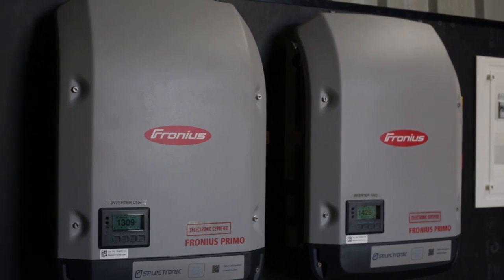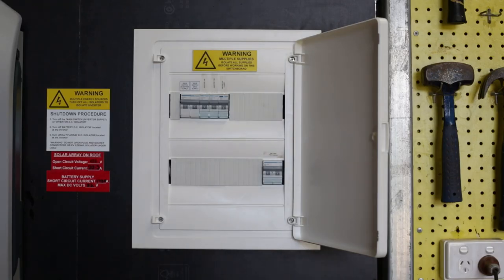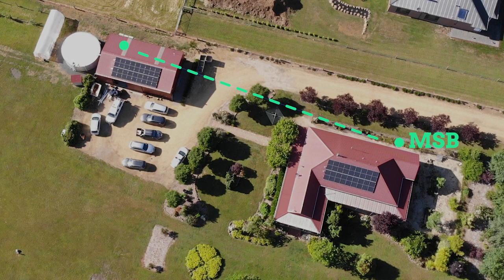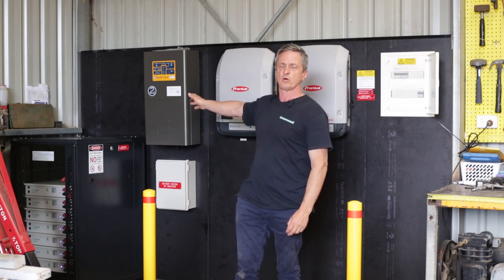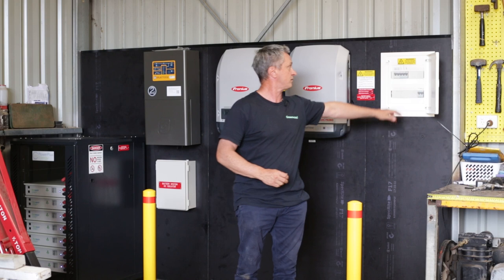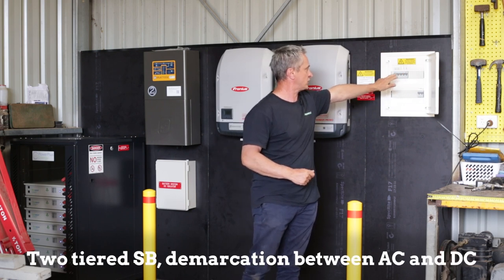We have two six kilowatt inverters that we have put 7.2 kilowatts on each, so we're overclocking them. The switchboard effectively becomes almost the main switchboard. The main switchboard is on the house, which is approximately 50 to 60 metres away, so we had to trench to this shed and then cable from the shed back to the main switchboard. In this case we have a source and load — the inverter charger is the first port of call after the main 63-amp breaker in the switchboard. The source comes into the SP Pro and comes out with a 63-amp breaker for both the load and the source. We have the battery pre-charge breaker and a two-tiered switchboard: AC on the top, DC on the bottom.